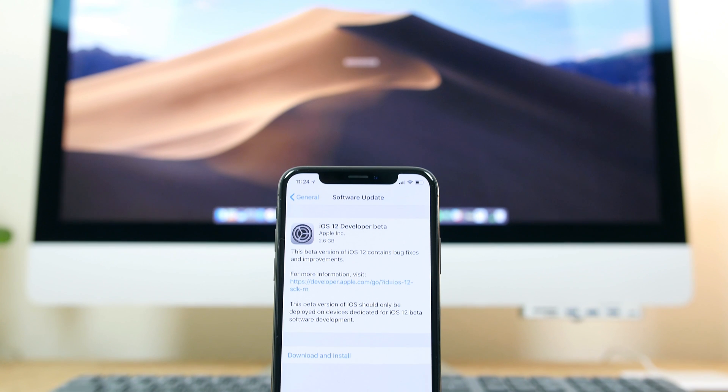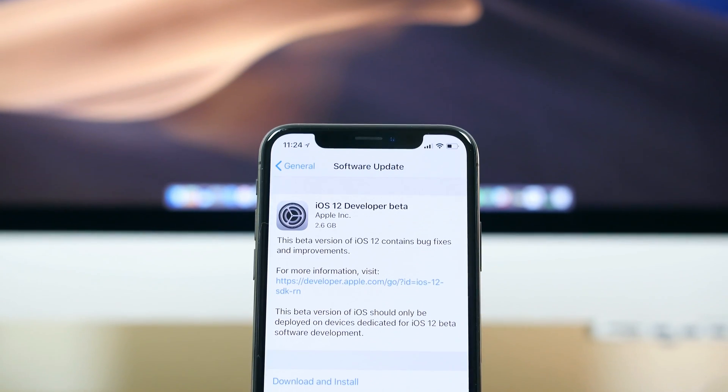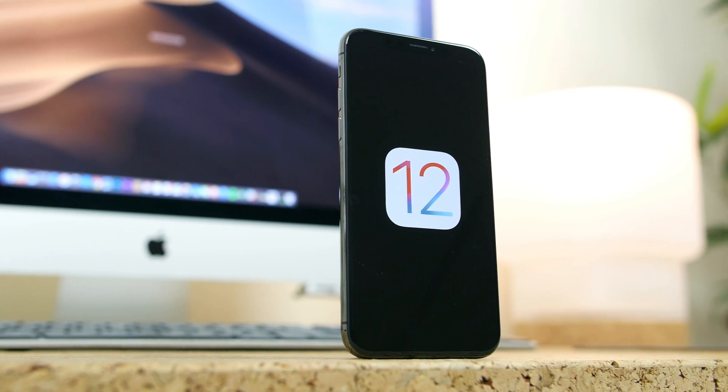What's going on phone dogs, BooHD here, and in this video we'll be taking a look at the big new features available in iOS 12 running on the iPhone 10.